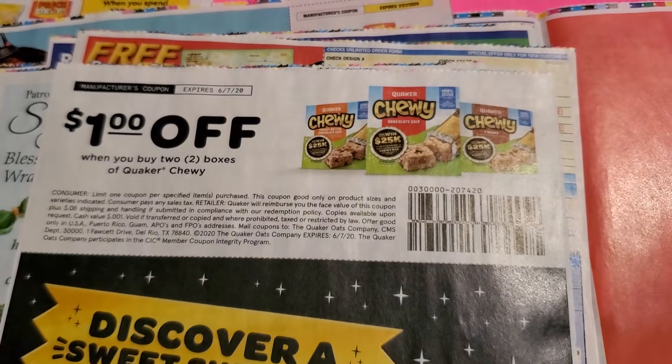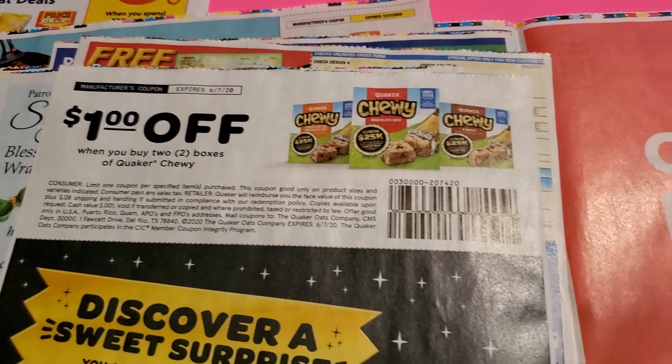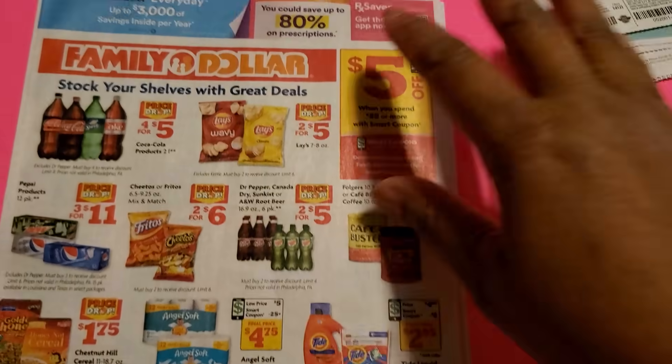A dollar off Quaker — buy two boxes of Quaker Chewy. If you can find it in the store, do it! Then you have Miss Clairol hair dye for five dollars off — five, two, and two.